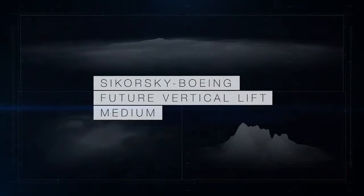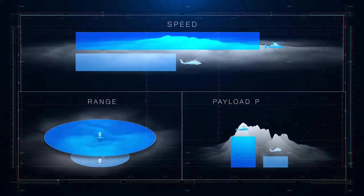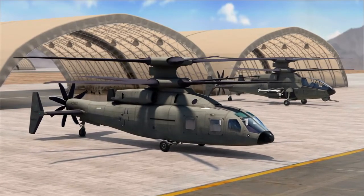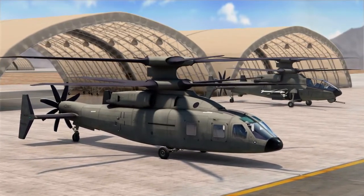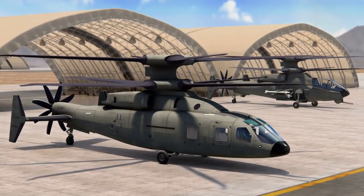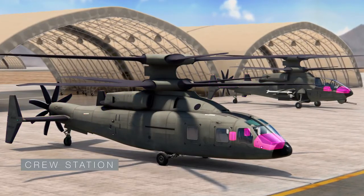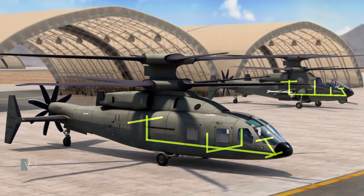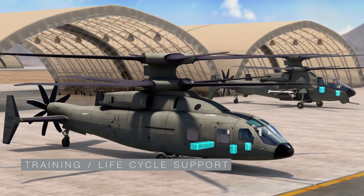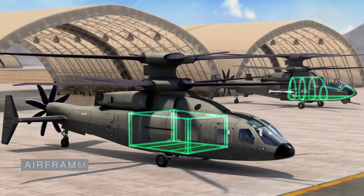Sikorsky Boeing Future Vertical Lift will provide superior speed, range, and payload performance. In addition to these improvements, FVL development, sustainment, training costs, and schedule are minimized through extensive commonality across assault and attack variants, including engines, drive system, propulsor, empennage and flight controls, crew station, mission equipment package, vehicle management systems, fuel system, secondary systems, training and life cycle support, analysis, and validation — with variant-specific airframe and mission equipment.